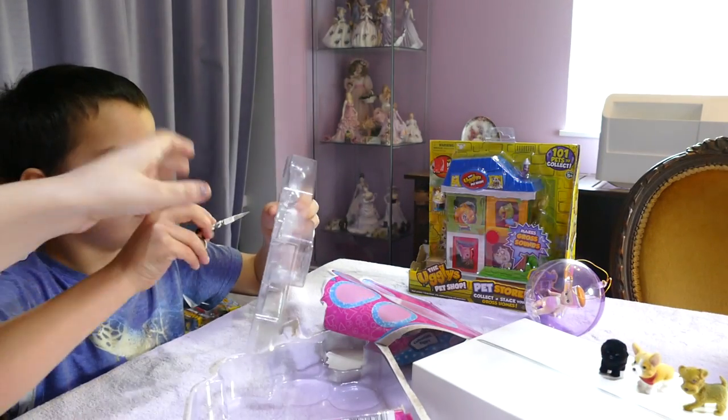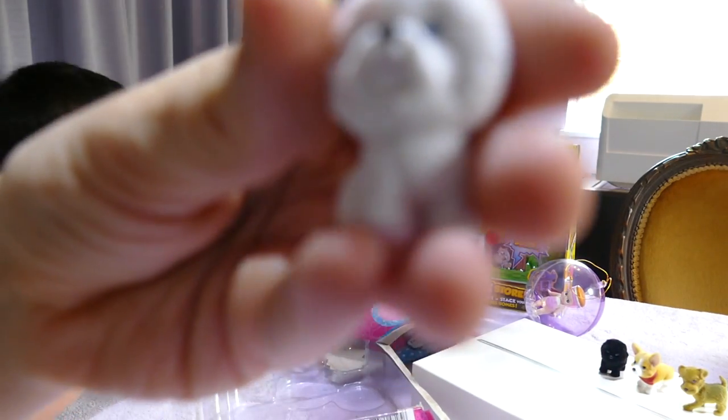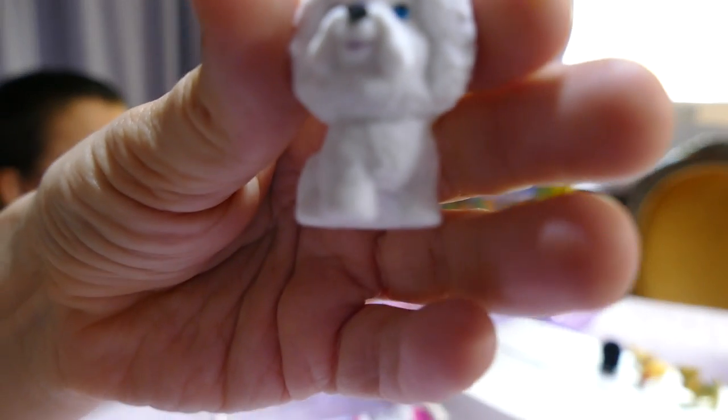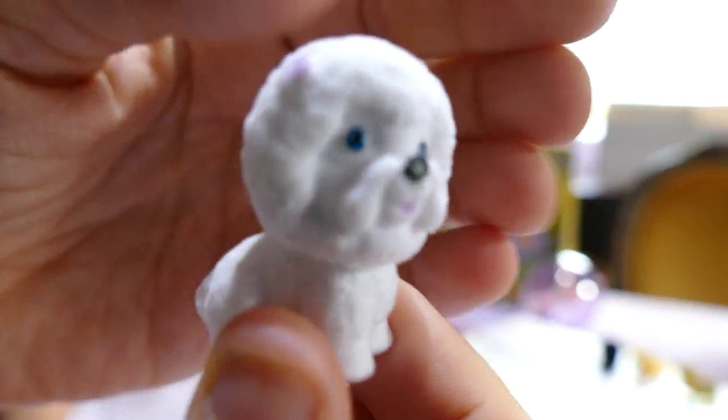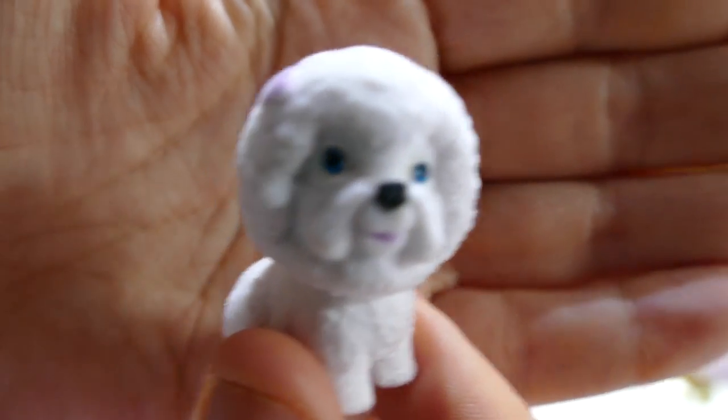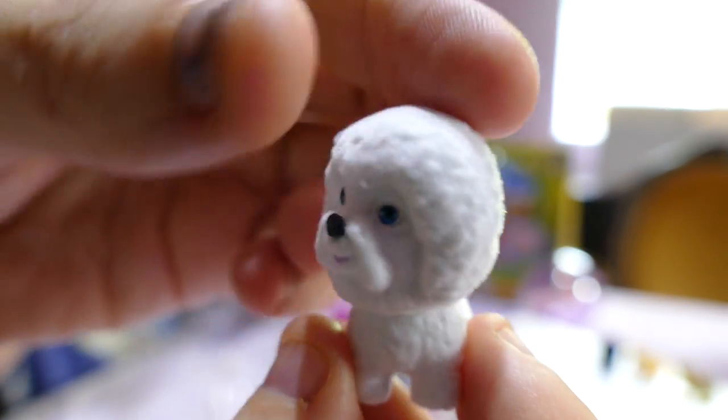Oh wow! I think I need the scissors for this. Oh no — you'll break it, sweetie. Just push it out from the back. This one is Lily, the Bichon Frise. I have a lot of friends who have Bichon Frises — the yappy dogs.